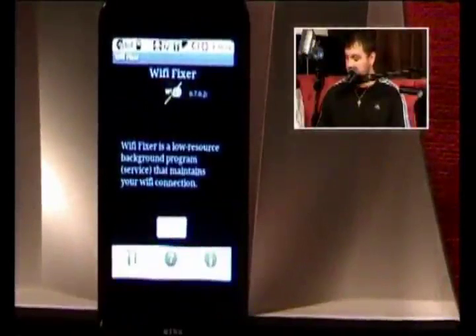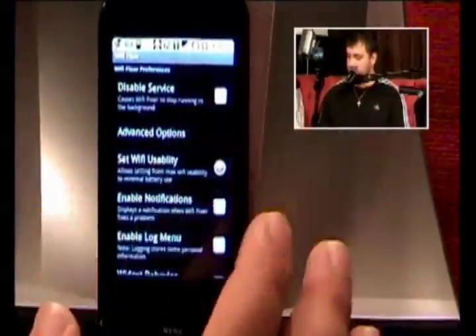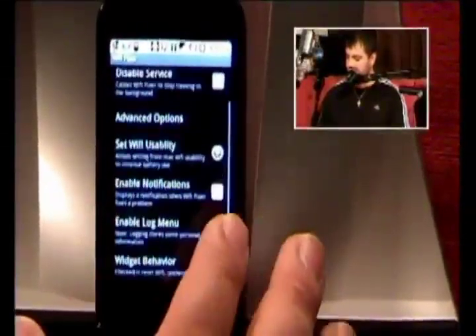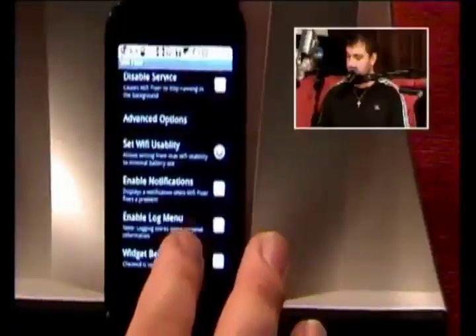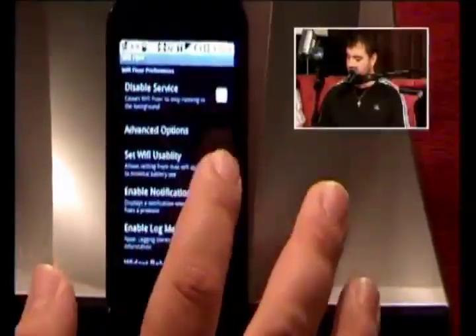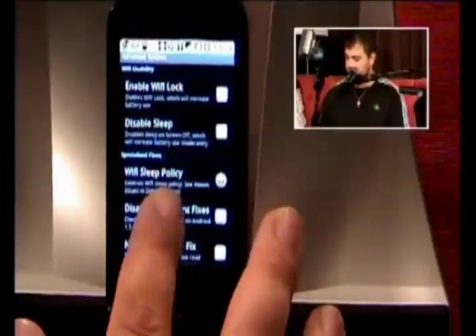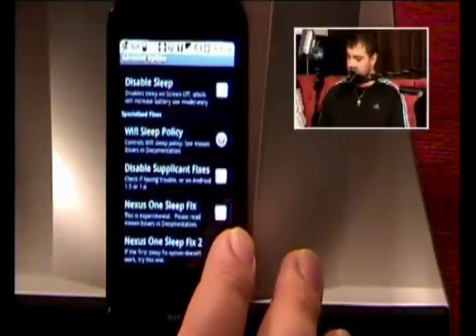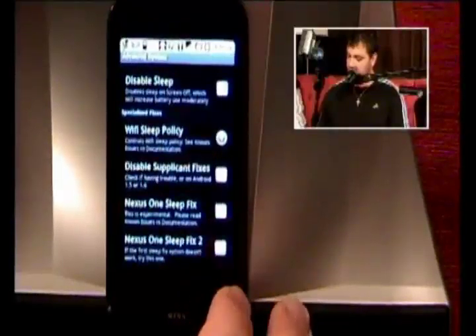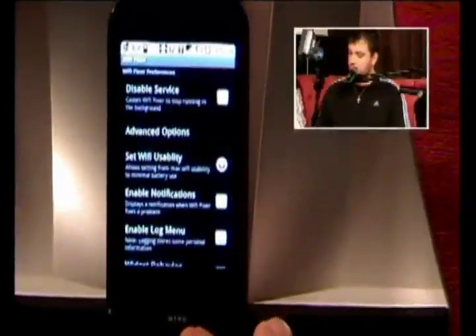You get some preferences you can set, like disabling the service. There are advanced options like Wi-Fi usability notifications, log menus, and widget behavior. The advanced options also include setting the Wi-Fi lock, disabling sleep, sleep policies, and supplicant fixes. It's also got some Nexus One-specific fixes, which is cool.